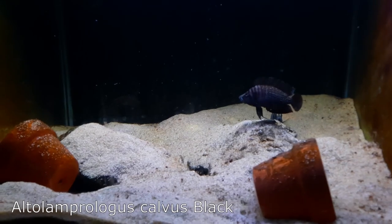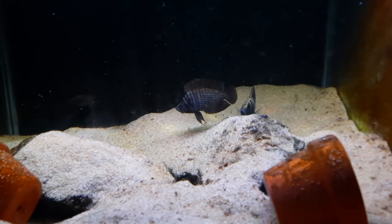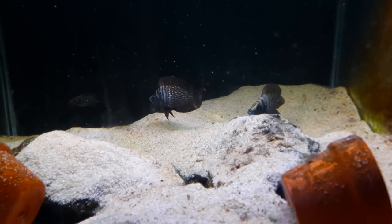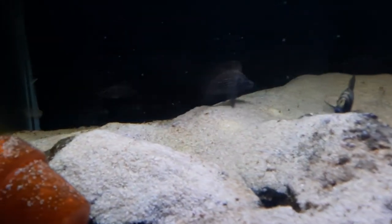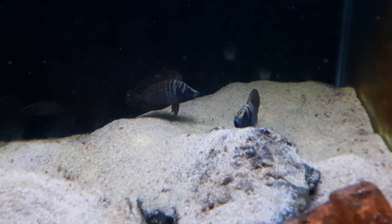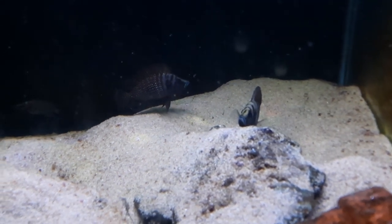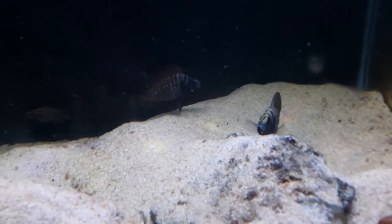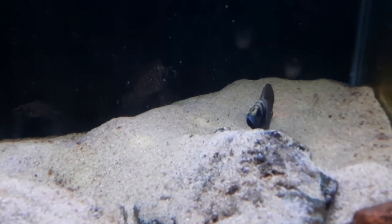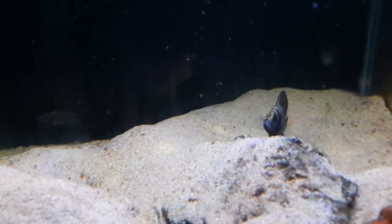I'm also supplying my black Altolamprologus calvus to them as well. This is actually the first time I've sold any of my black Altolamprologus calvus to anyone, so I'm really excited about finally getting these guys out there in the market. They're actually my favorite of the calvus that I have — just a jet black body with very contrasting white iridescent spots that really stand out, plus beautiful blue lips. They're a stunning cichlid from Lake Tanganyika and, like the white calvus, one of the most peaceful you could ever keep. Please do not mix white calvus with black calvus in the same aquarium, because they will interbreed and you will get hybrids.